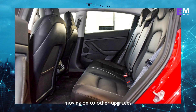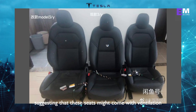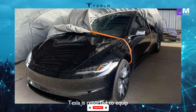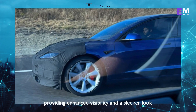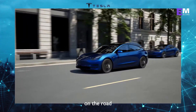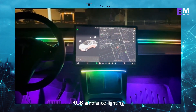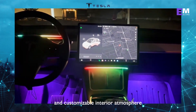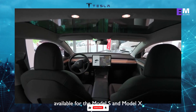Moving on to other upgrades, the Model 3 Highland is expected to offer more comfortable seats. There are even rumors suggesting that these seats might come with ventilation, making those long drives even more enjoyable. Tesla is reported to equip the Model 3 Highland with LED-matrix headlights across all trims, providing enhanced visibility and a sleeker look on the road. The Model 3 Highland is also said to feature RGB ambient lighting, creating a captivating and customizable interior atmosphere — a feature also expected to be made available for the Model S and Model X.